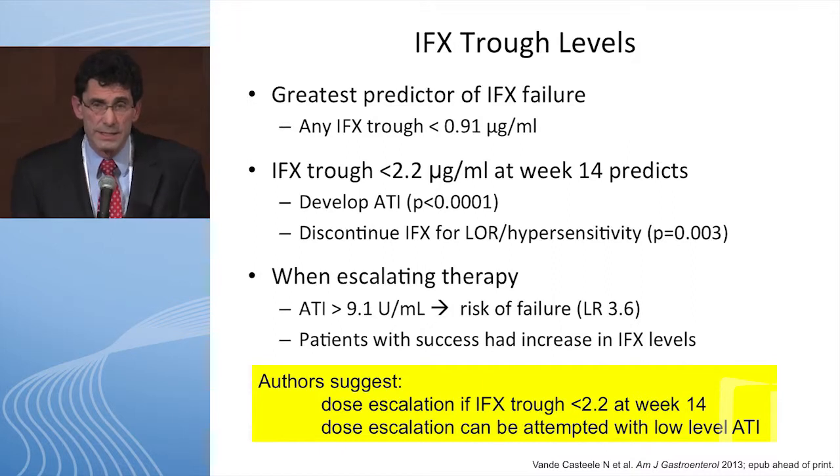In my practice now I check a level at 14 weeks, and if it's below 3 I increase the infliximab dose. Also, ATIs over 9.1 made it very unlikely you could regain response. Patients who were successful were those whose infliximab levels increased. The recommendation: dose escalate if trough is less than 2.2 at week 14. Dose escalation can be attempted with low ATI levels. If ATI is positive and less than 9, increase the infliximab dose or add an immunomodulator.